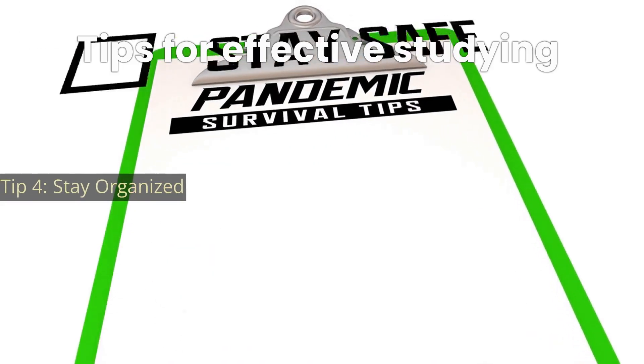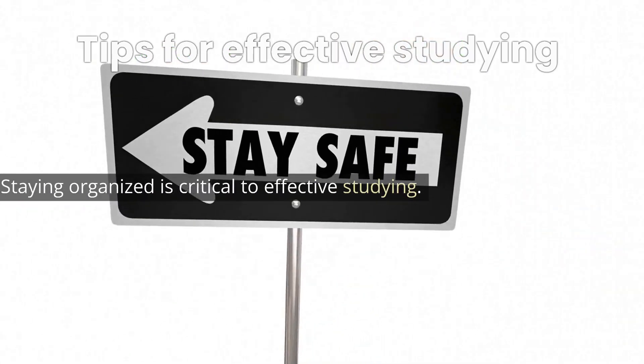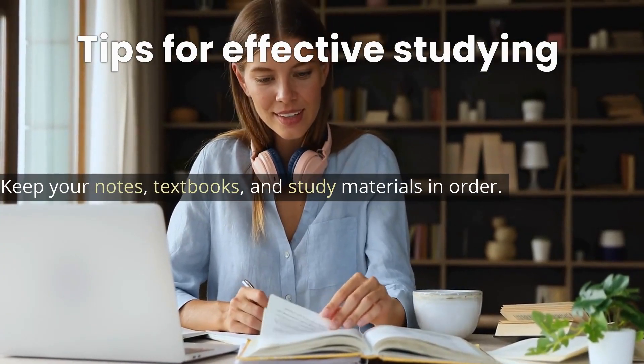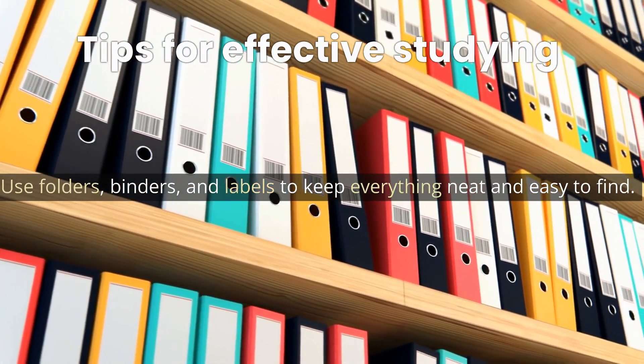Tip 4: Stay organized. Staying organized is critical to effective studying. Keep your notes, textbooks, and study materials in order. Use folders, binders, and labels to keep everything neat and easy to find.